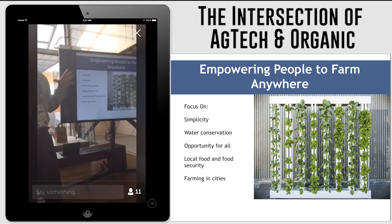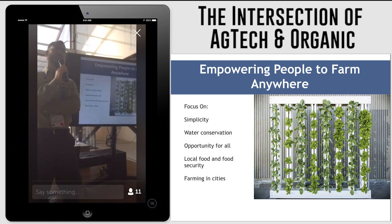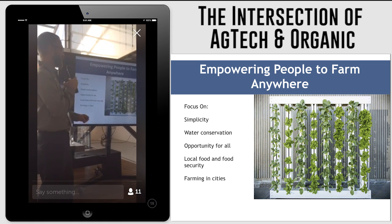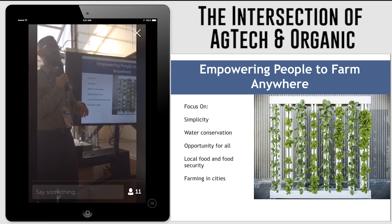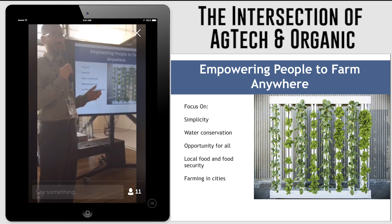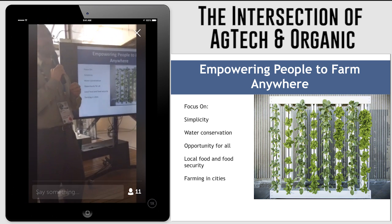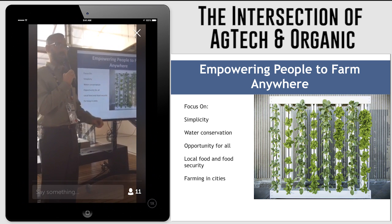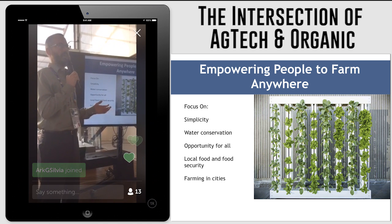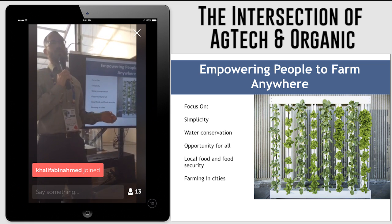We try to take something that many people are intimidated by and feel is complex and simplify it. Being in the United States in a place where there is not enough water, much of the time we focus on water conservation as well. At the core of our philosophy is making healthy food more available to everybody, and much of that comes down to where it's grown and how far it travels from the producer to the consumer. We think that the outcome of this is essentially democratizing agriculture and giving people more opportunities to farm no matter where they're located.